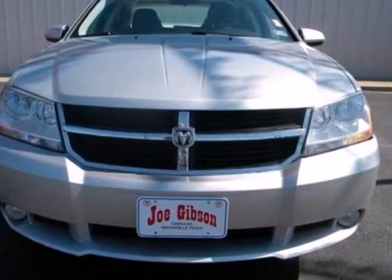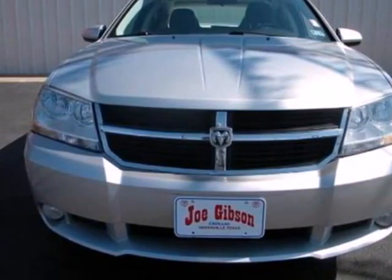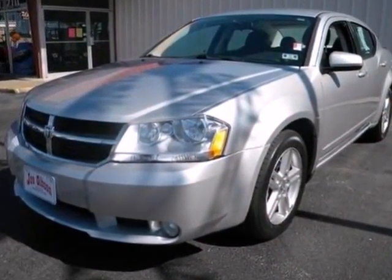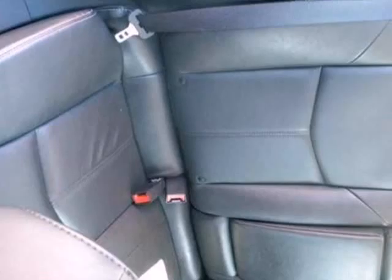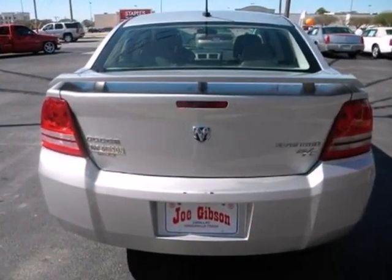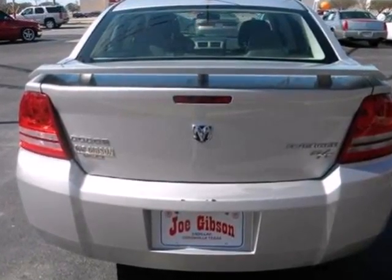It's a 2010 Dodge Avenger. Built for comfort and convenience, the stunning Avenger has standard power mirrors, driver and passenger whiplash protection, and a premium audio system with CD player, MP3 input, and satellite radio.